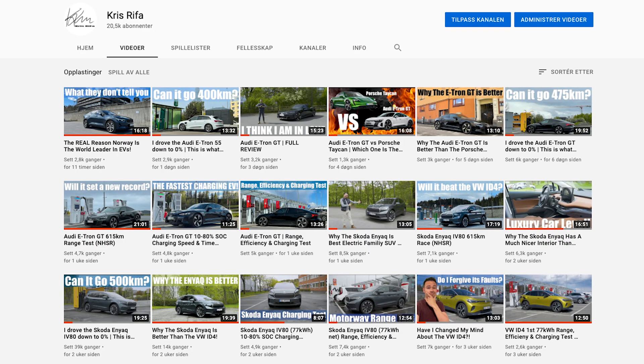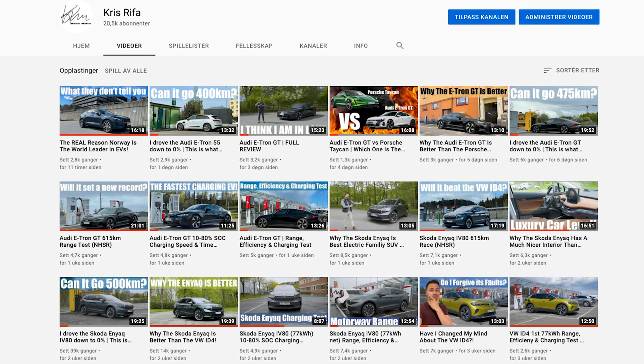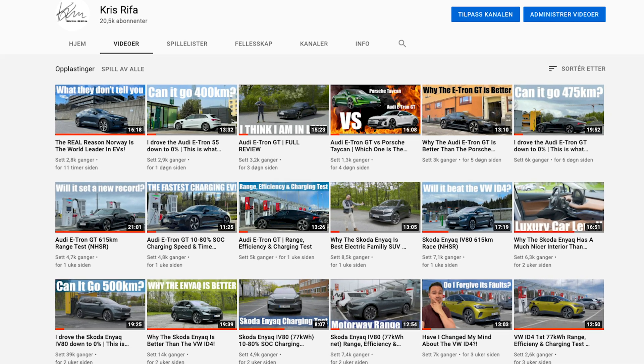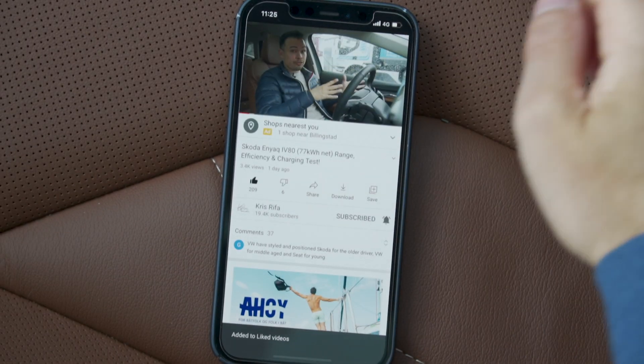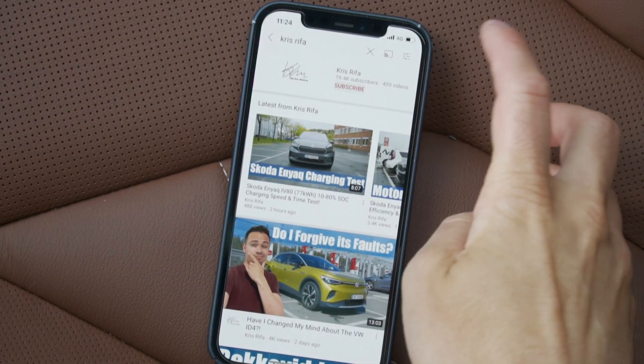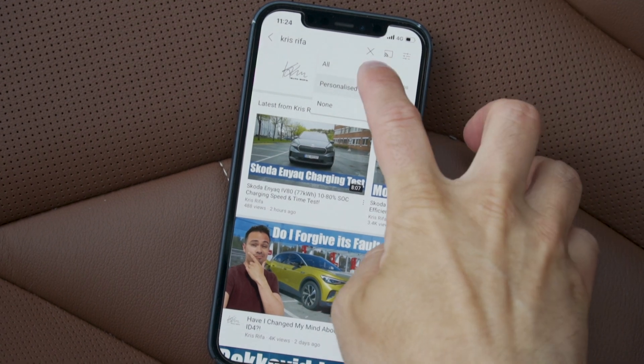If you're new to the channel, thanks for stopping by. I'm Chris. This channel is dedicated to testing EVs — I do range tests, charging tests, I drive EVs down to zero percent to see how far you can go on a full charge, I do reviews and a whole bunch of EV videos. If these are videos you like, please drop a like below and hit that subscribe button and notification bell.